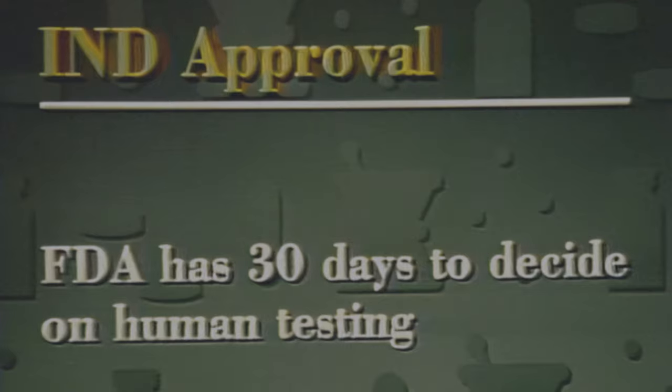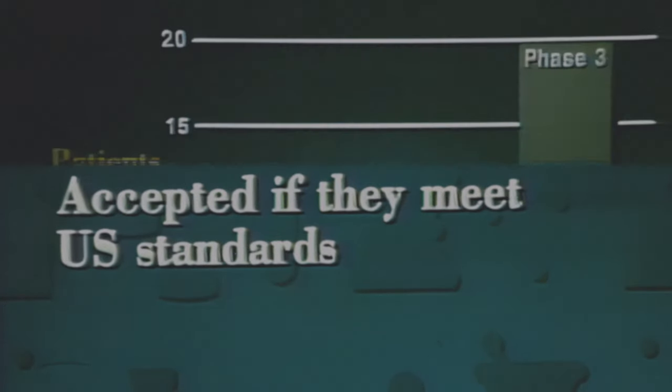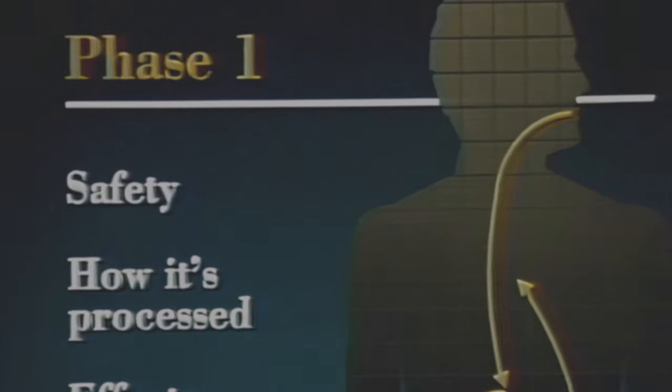FDA has 30 days to decide whether the drug appears to be safe enough to test in humans and that the trial plan makes scientific sense. Clinical trials are conducted by physicians working in university or government medical centers or in private practice. The trials are financed by the drug manufacturers or by the National Institutes of Health. Data from clinical trials conducted in foreign countries may be accepted by FDA as long as those studies meet the same standards that apply in the United States. Normally, clinical trials are carried out in three phases that involve progressively larger numbers of people. Phase one testing involves a small number of healthy volunteers, often 100 or less, who receive the drug for a few days. It takes about six to eight months to complete these tests.